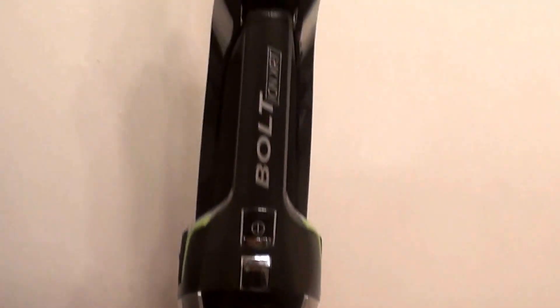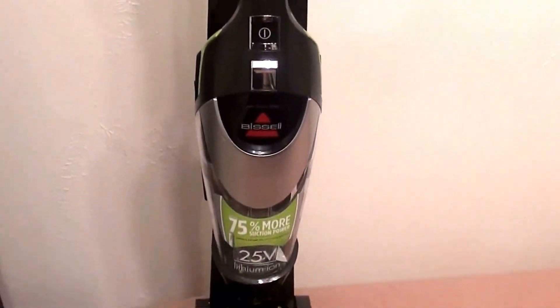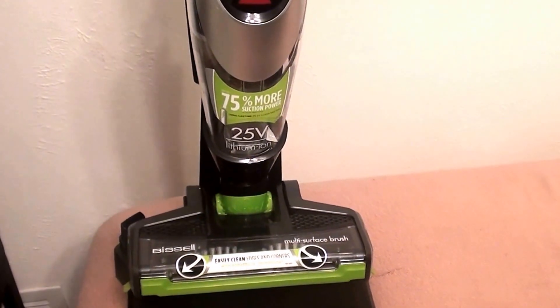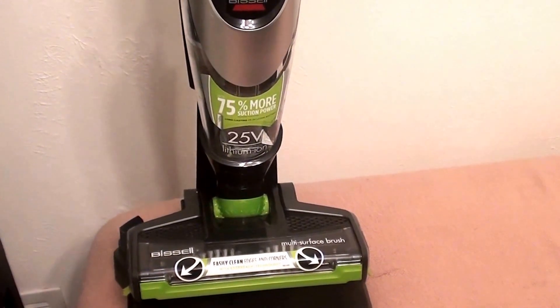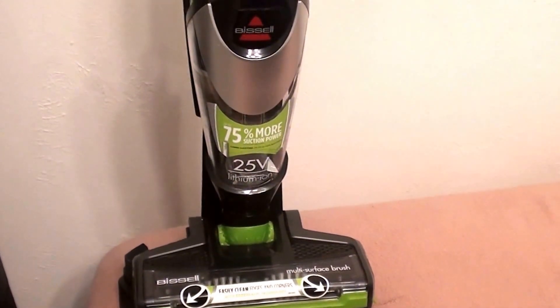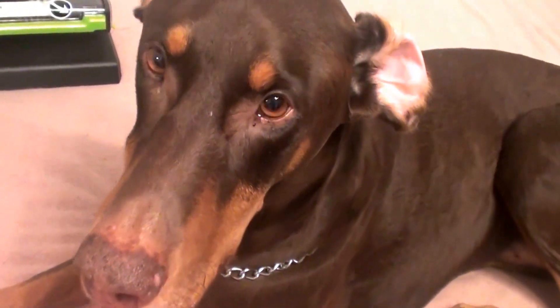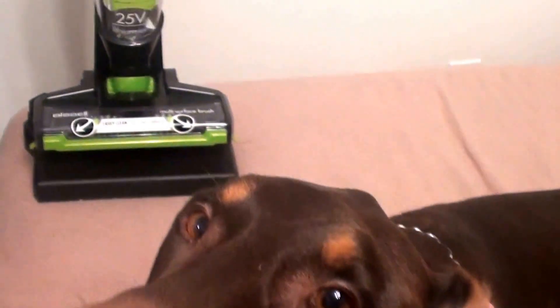Hello everybody here on YouTube! I'm going to be talking about a vacuum cleaner today, doing a little product review — basically talking about this stick vac. I bought this stick vac about four weeks ago, about a month ago, and I have been absolutely loving it. I'm here with my beautiful assistant, Mr. Beautiful, a Doberman Pinscher.